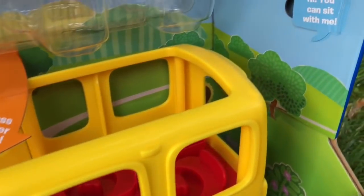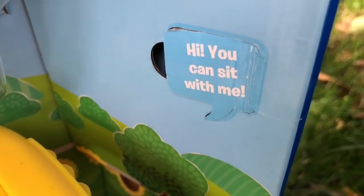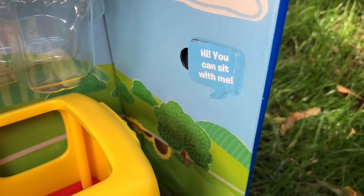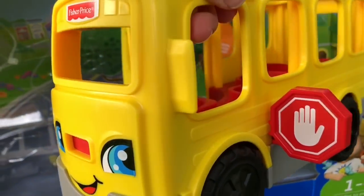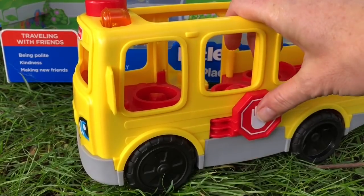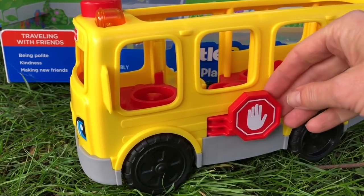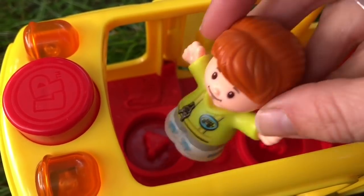Now we're going to take the bus out of the box. Here's a message: "Hi, you can sit with me." That's very kind to offer somebody a seat. There is a little stop sign that goes out when somebody needs to cross in front of the bus. Here's our bus driver — she has the keys and her badge.